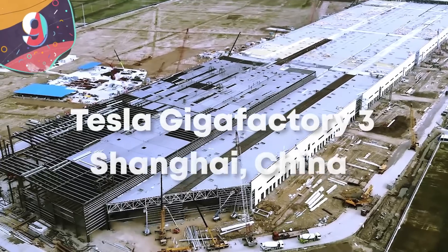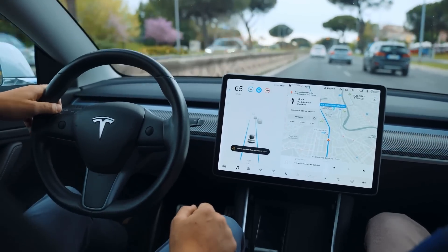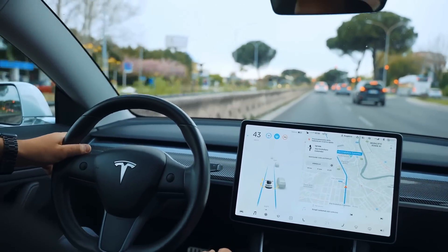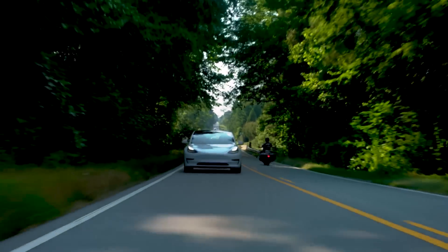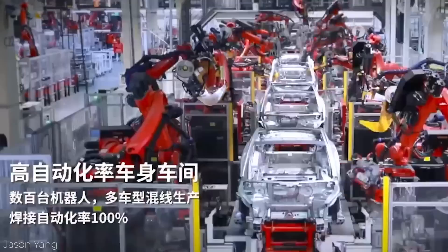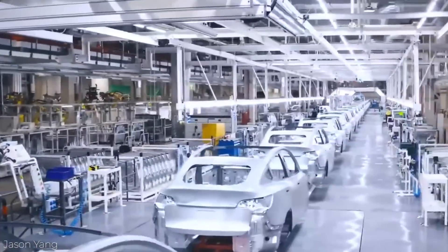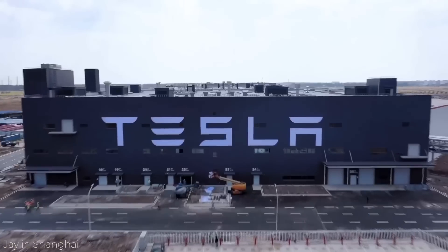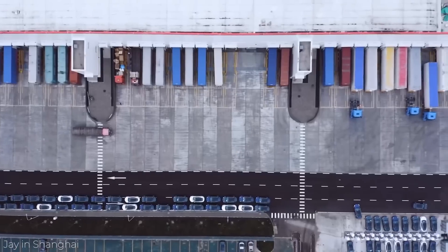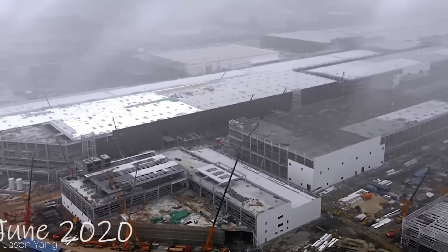Number 9: Tesla Gigafactory 3 – Shanghai, China. As one of the most valuable automotive manufacturers in the world, Tesla is rapidly expanding its production capacity to keep up with demand for its electric vehicles. Rather than building small facilities, the company prefers to keep all parts of the process under one roof, so it has a number of so-called Gigafactories that cover the largest markets across the globe. Tesla leased a 210-acre plot of land in Shanghai, China to build what's known as Gigafactory 3, and after years of construction, the building covers an area of around a third of a square mile.